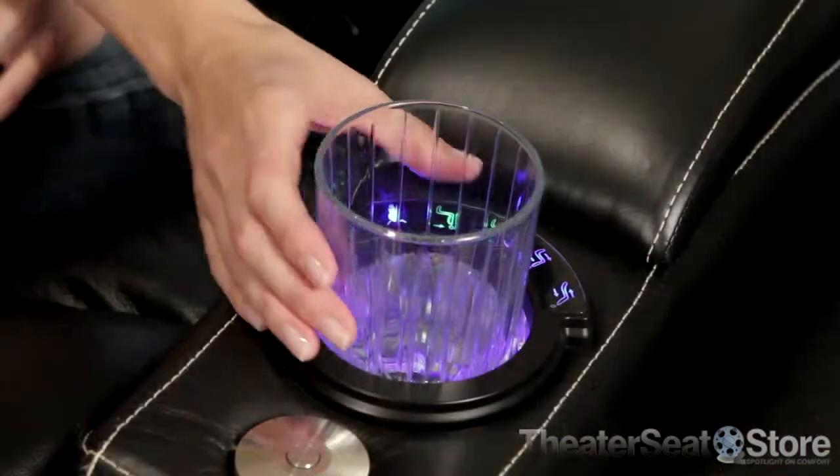The Bijoux is available with power recline. This will let you choose the perfect comfort angle with the simple touch of a button. When reclined, the Bijoux sports a chaise-style footrest to give you true head-to-toe support.